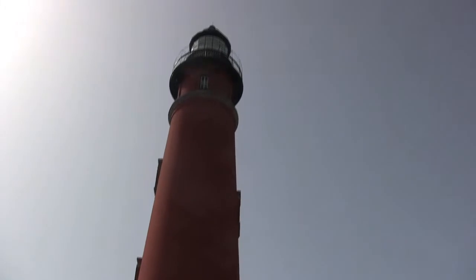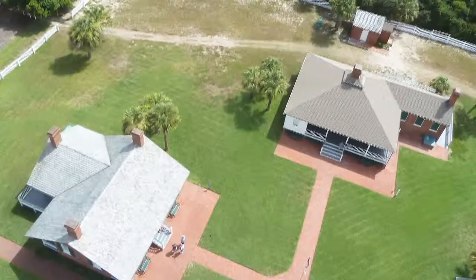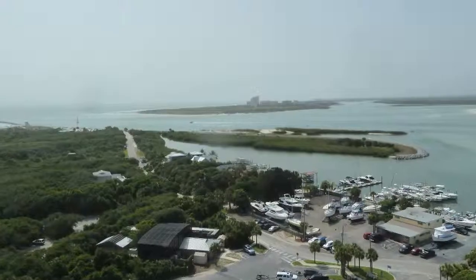The lighthouse is worth a visit. It's one of the few with such well-preserved grounds. The museum is interesting and the view is amazing. From the state of Florida, this is how a cheap family travels.